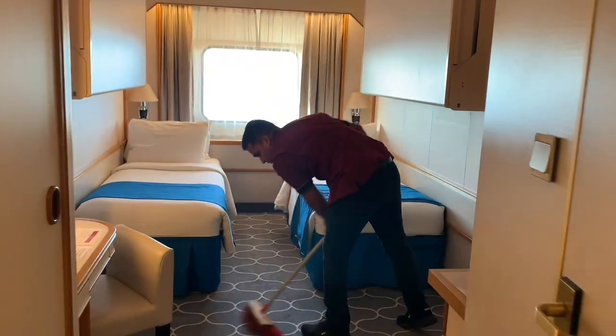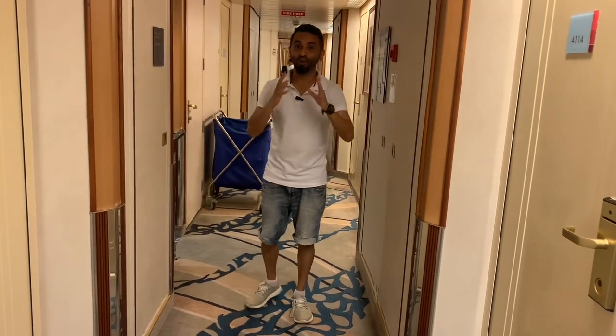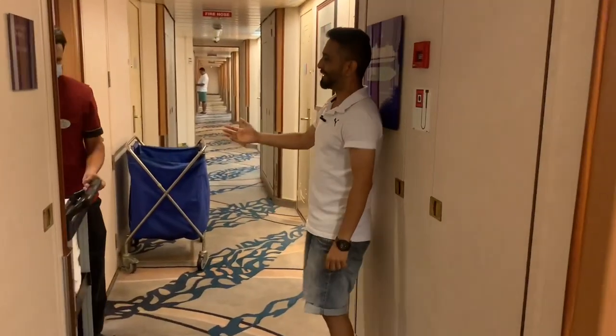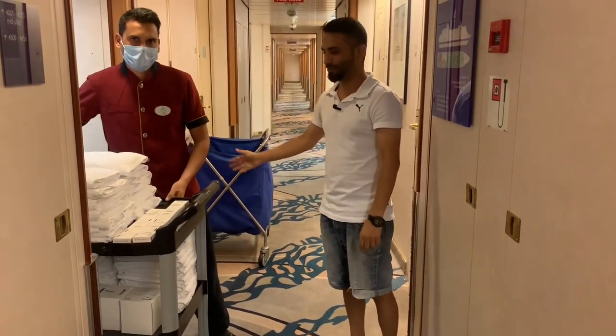I'm going to show you, or let you meet, a person who's working on Cordila Cruises as a Cabin Steward. This is Mr. Karan, and he is the person working as a Cabin Steward.